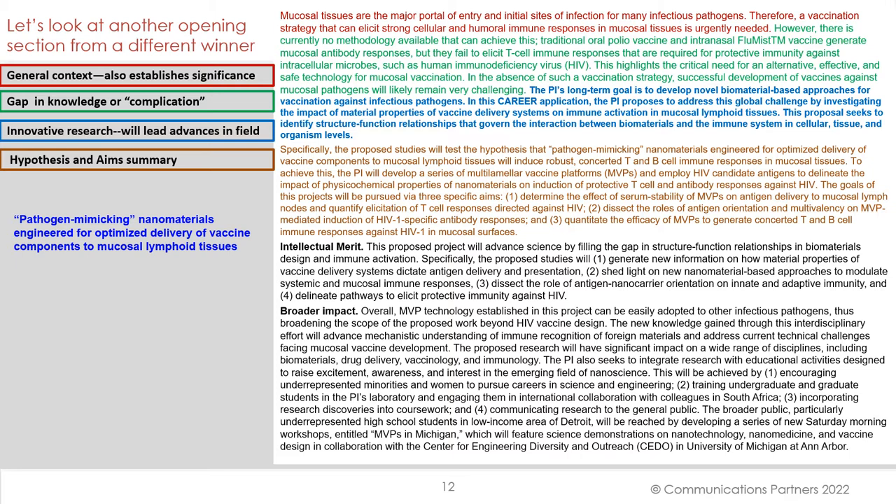This application then devotes an entire paragraph to the hypothesis and aims summary. Specifically, the proposed studies will test the hypothesis that pathogen-mimicking nanomaterials engineered for optimized delivery of vaccine components in mucosal lymphoid tissues will induce robust, concerted T- and B-cell immune responses in mucosal tissues. Note too that this paragraph specifically lays out the aims.